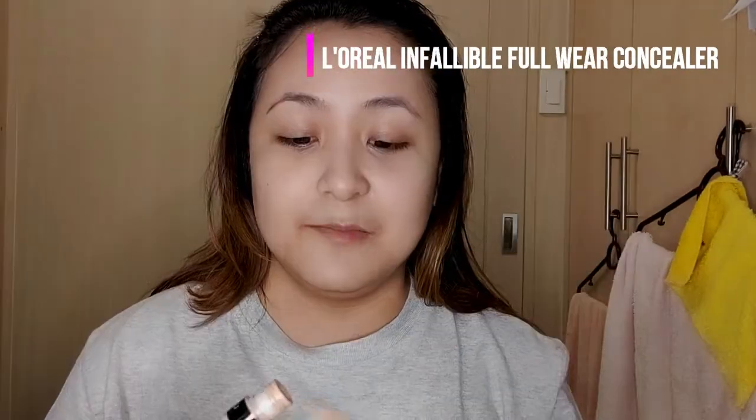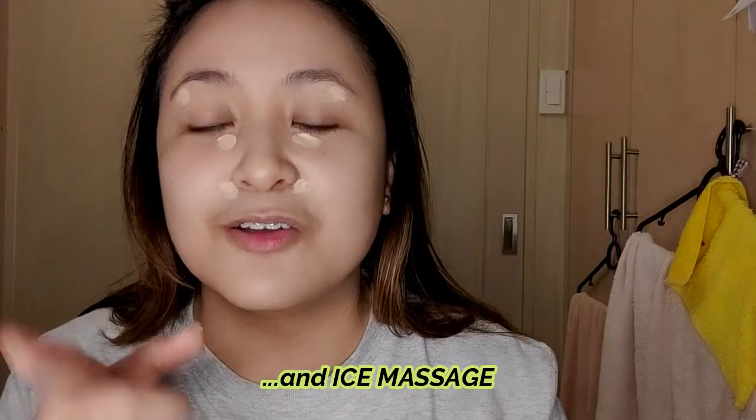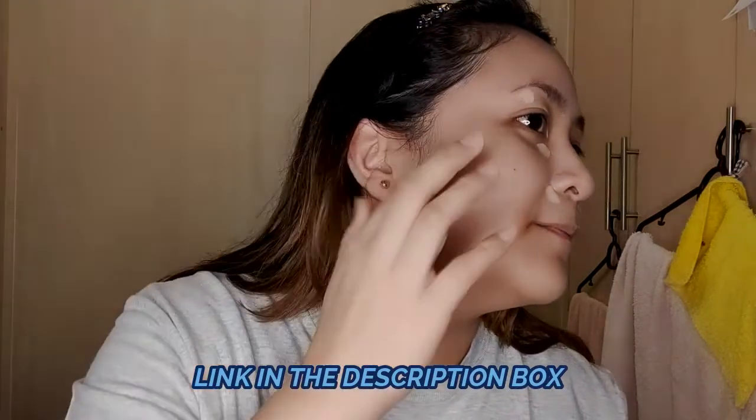Since I have blemishes, I will use concealer. The concealer I'll be using is the L'Oreal Infallible — it's great. But I'll only use it on problem areas, so spot concealing only. There's a pimple here but it's actually healing — the pimple patch really works! If you haven't watched my skincare routine, I'll put the link below or on the screen. The pimple patch I use is from Box Organics.